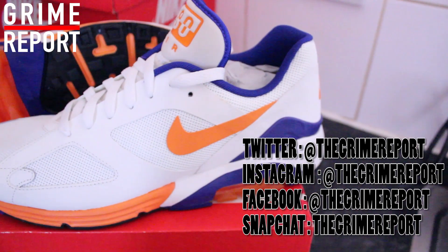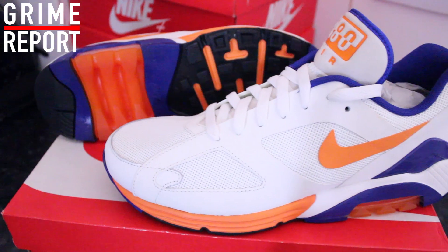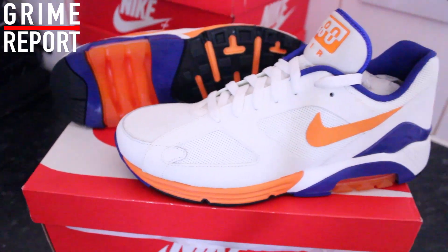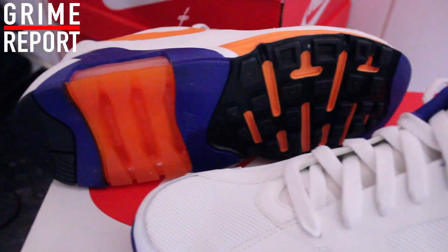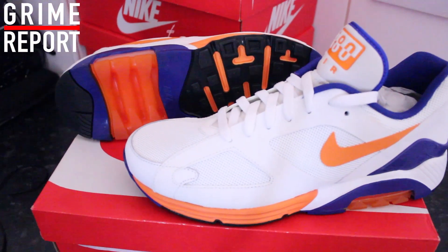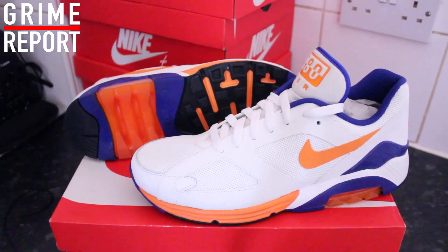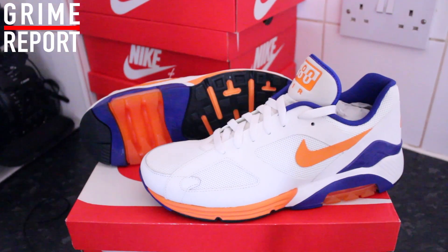Aight people, remember last time I done the video of 3 of the best trainers you can get for £35, including this beautiful pair of 180s. This year, basically to kick off Trainer Game Part 2 — Series 2 — I'm going to bring you 3 of the best trainers you can get for £30. Aight, let's go.